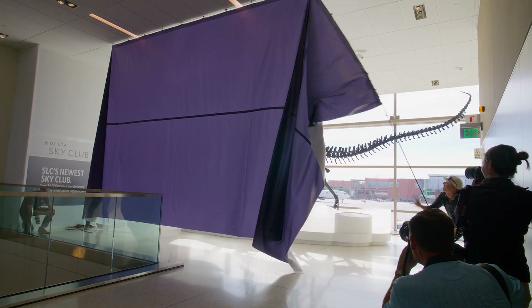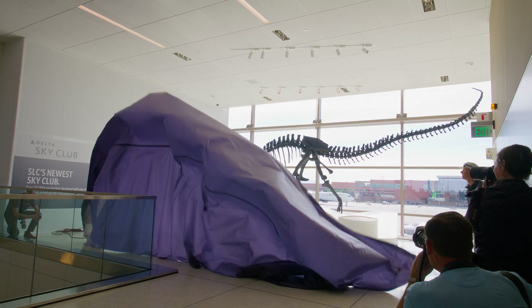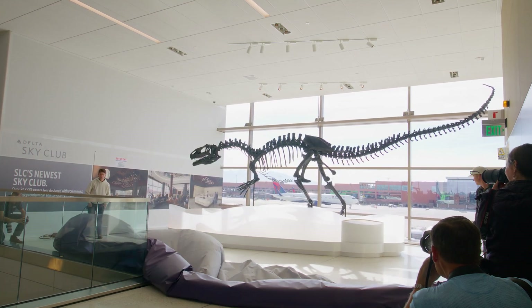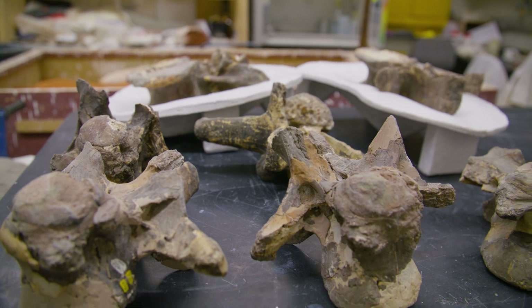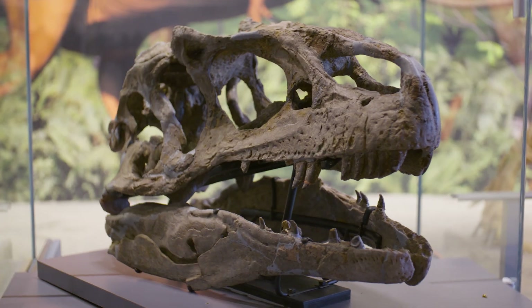It has to be Allosaurus virginis. This specimen is really special. It was found in 1924 here at Dinosaur National Monument and then brought out on wagons to go on display at the University of Utah.